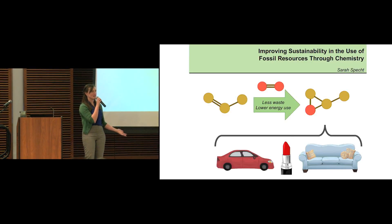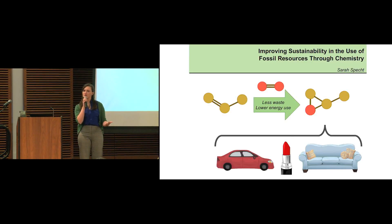Sustainability is a pretty hot buzzword at this day and age, and it probably conjures up different images for all of you, from recycling, to solar panels, to taking shorter showers. Sustainability is an important concept when we think about the use of our resources, and in particular, our non-renewable fossil resources, like oil and natural gas.